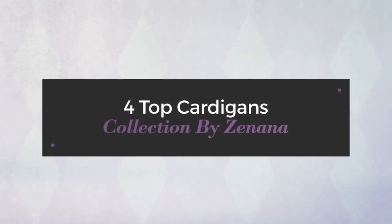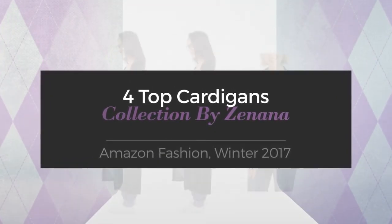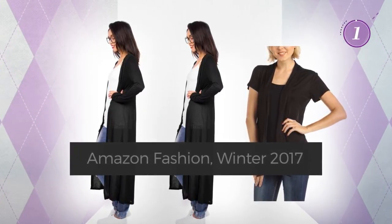For top cardigans collection by Zanana, Amazon fashion, winter 2017. At any time, click the circle and get the details about your favorite cardigan.